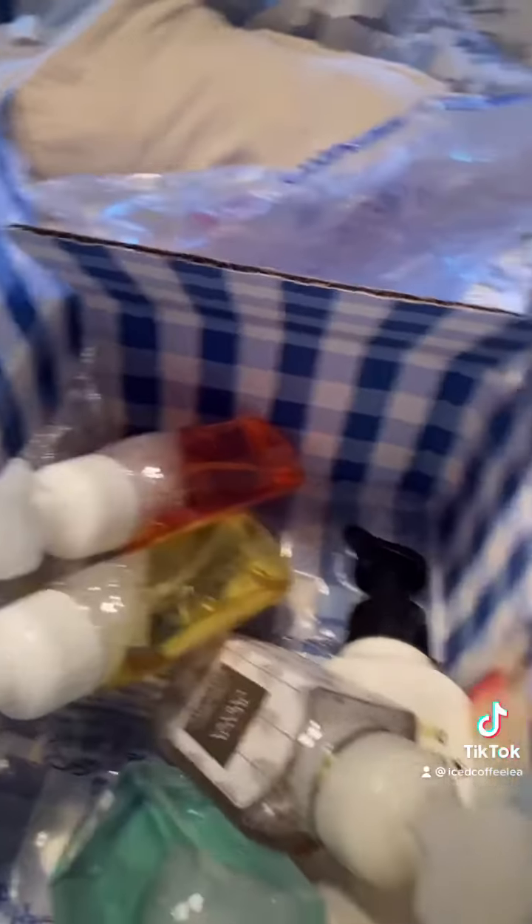Watermelon Lemonade, and I have some candles too. These were on sale for $3, and the candles were on sale for $9.